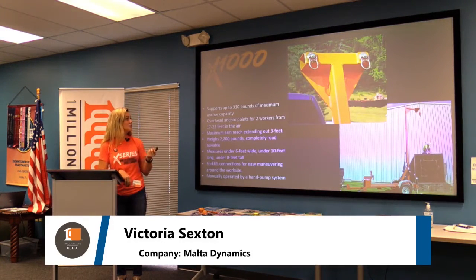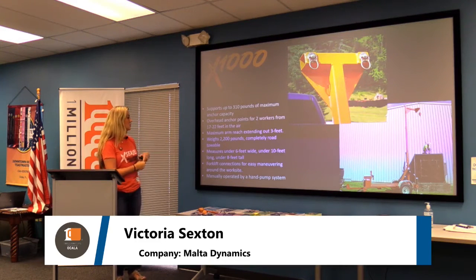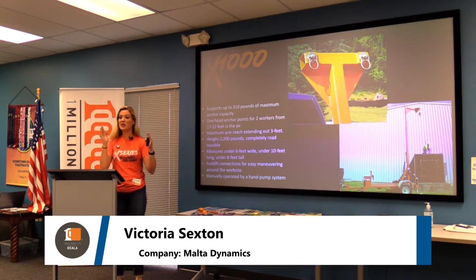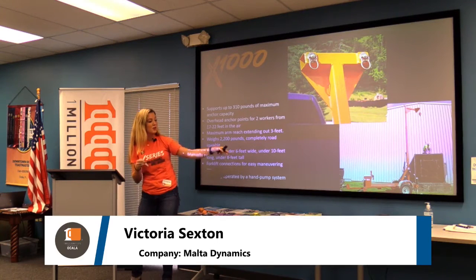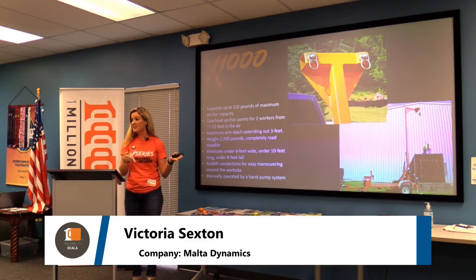The next one is the X-1000, which supports two workers up to 22 feet in the air — it goes from 17 to 22 feet. When it folds down for transport, it measures under six feet wide, ten feet long, and under eight feet tall. These are designed to be completely mobile, on wheels so you can tow it behind a truck, and it also has forklift attachments to move it around the job site easily.